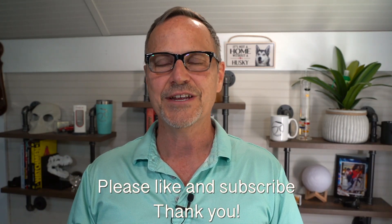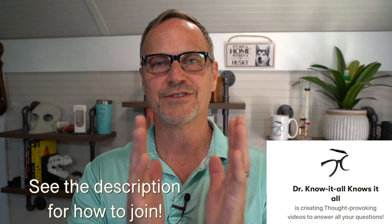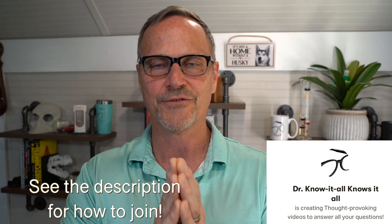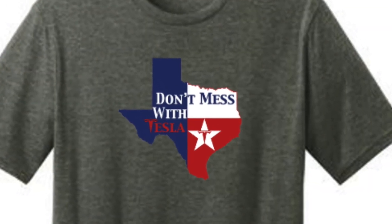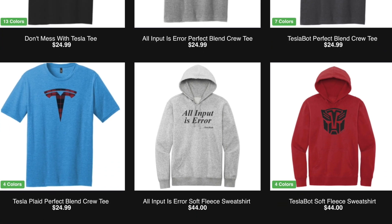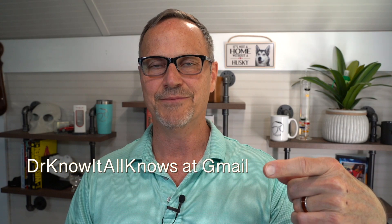I hope you enjoyed this episode and found it fun and informative, and for those who asked the question, I hope it helps answer it. If you did enjoy the video, definitely like it so other people can find it, and be sure to subscribe for more. A huge thank you to my patrons on Patreon — you all are wonderful, thank you so much for your support. Don't forget about our merch store, which has the 'Don't Mess With Tesla' t-shirt plus other t-shirts, mugs, and more. We are also both Tesla and Amazon affiliates — click the links in the description to shop and help out the channel. Feel free to ask questions in the comments or at drknowitallknows@gmail.com.